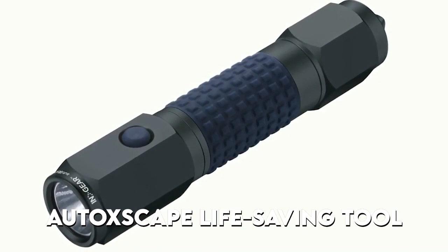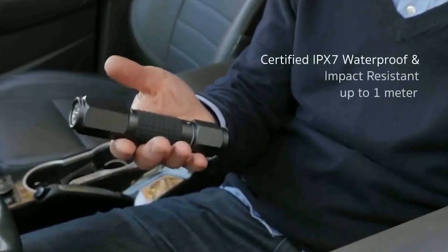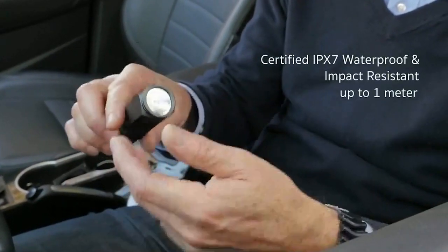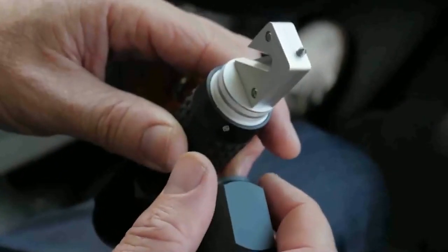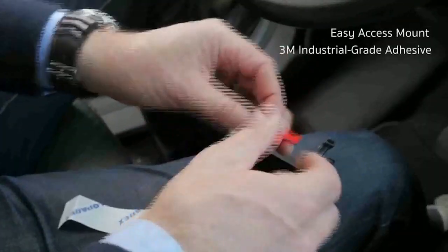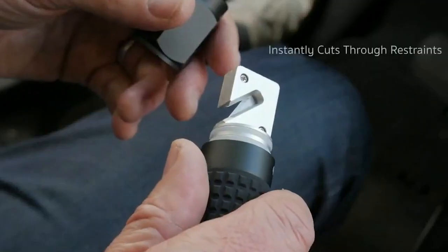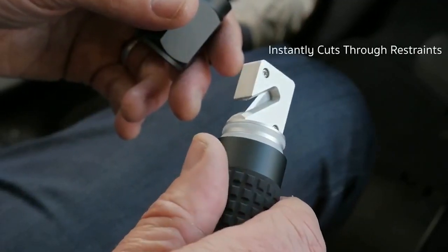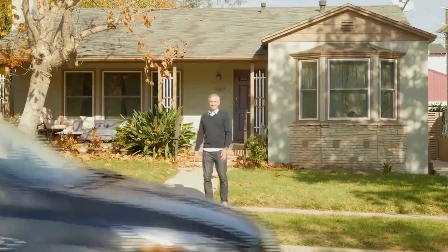At number eight, we have the Auto Escape Life-Saving Tool. What would you do if you were caught in a broken-down automobile after an accident? While the prospect of this is frightening, being prepared for it might be the difference between life and death. Auto Escape is your only option in worst-case circumstances. This emergency 3-in-1 automobile tool is made of military-grade metal and functions as a window breaker, seatbelt cutter, and emergency flashlight, all of which might be useful in a pinch.